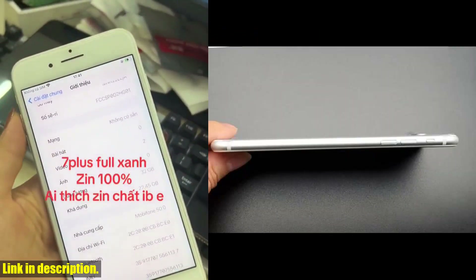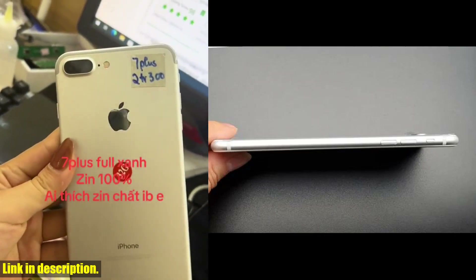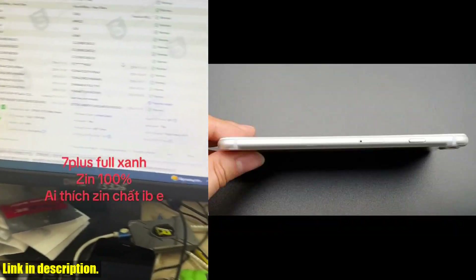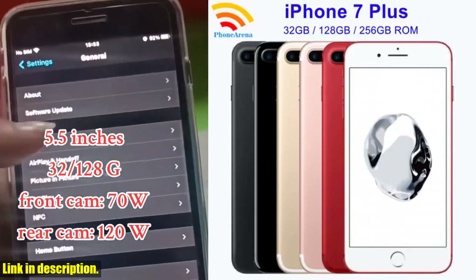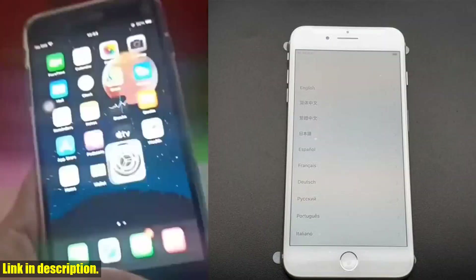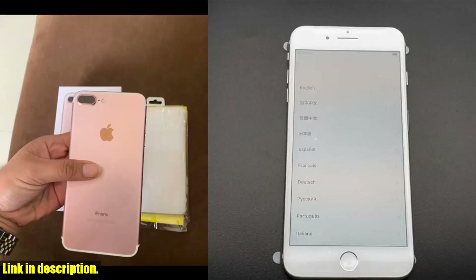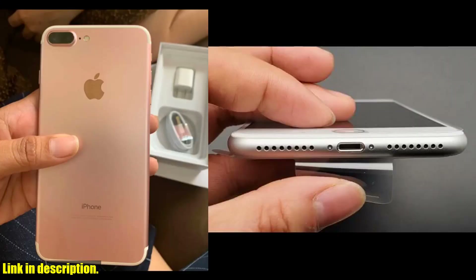Plus, with 3GB of RAM, this phone runs seamlessly and handles multitasking like a champ. The 5.5 Retina IPS LCD display is absolutely stunning, providing crisp and vibrant visuals for all your favorite apps, games, and videos. And with the added convenience of fingerprint and NFC capabilities, you can unlock your phone and make secure payments with ease.